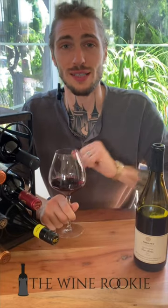Hey, what's up everybody? Welcome back to another Wine Rookie Short. On today's episode, we opened up the 2022 vintage Trader Joe's Reserve Petit Syrah out of Paso Robles.